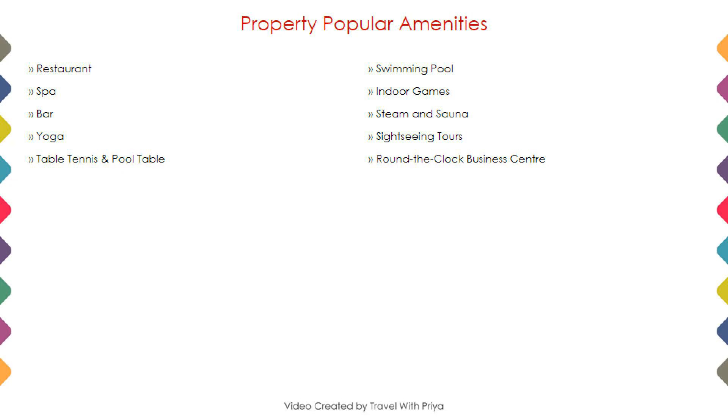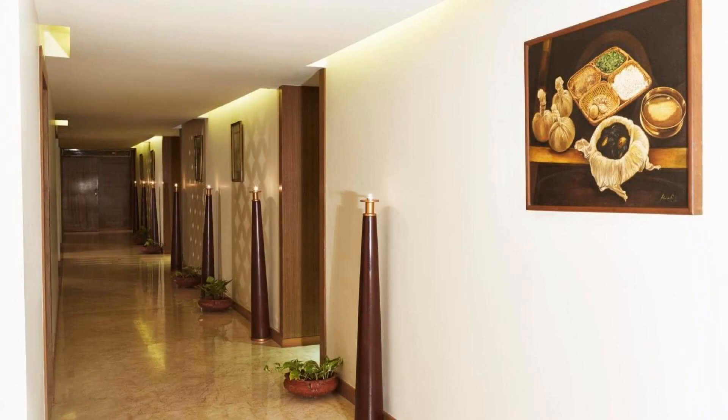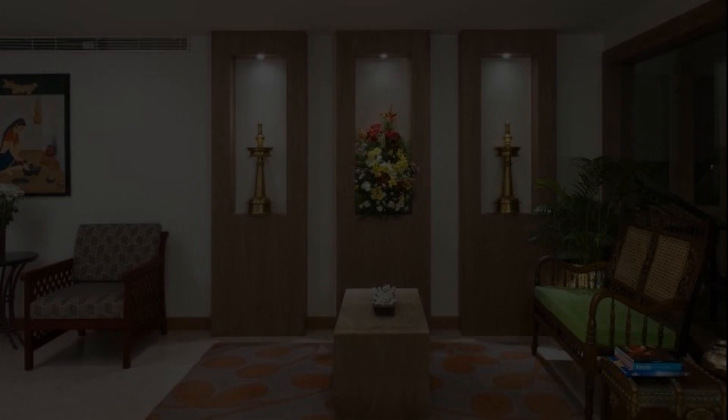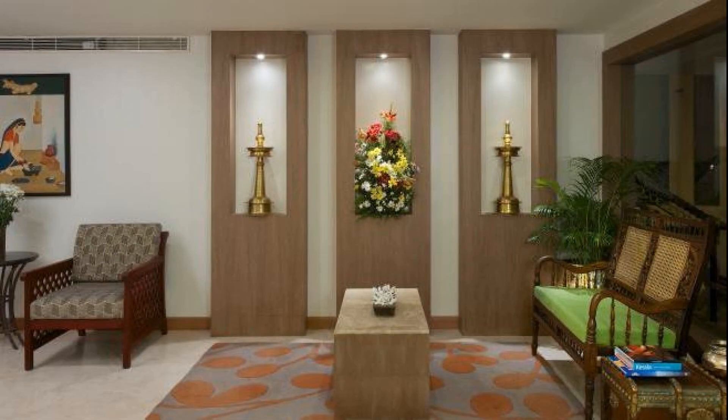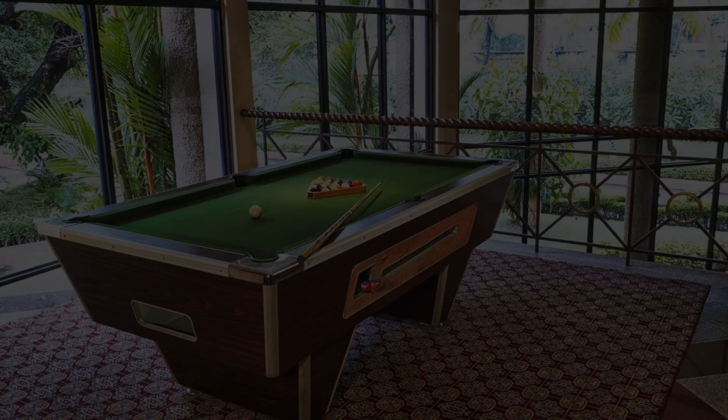Next we talk about the amenities of this hotel, so you can see on the screen. Five categories of rooms are available online. You can book them online and enjoy your stay. The location of the hotel is first class and guests love to enjoy the surroundings.